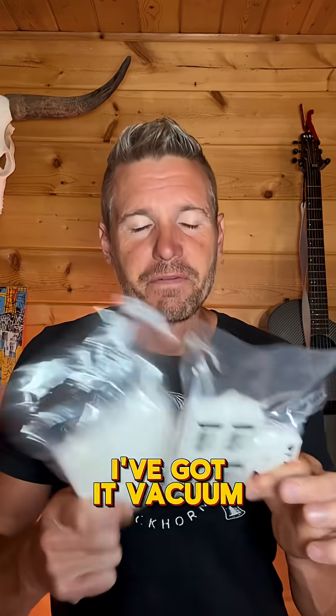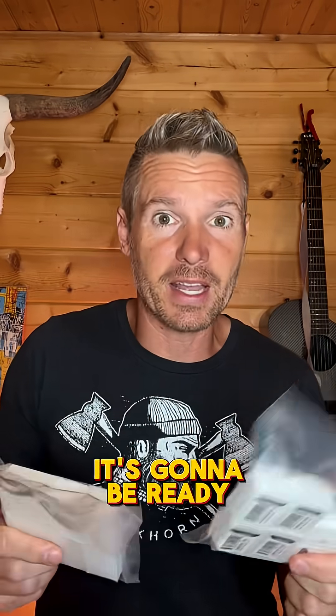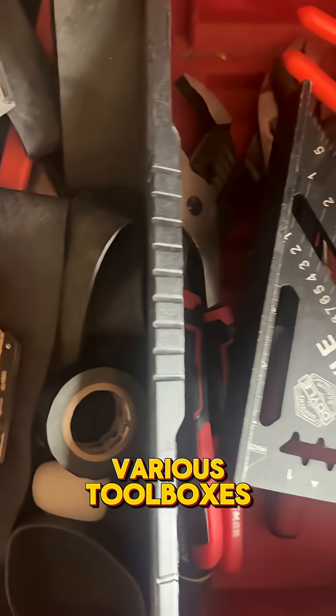This is camphor. I've got it vacuum sealed so that I can use it when I need it. It's going to be ready indefinitely, stored like this. I keep one of these little tablets in various toolboxes.